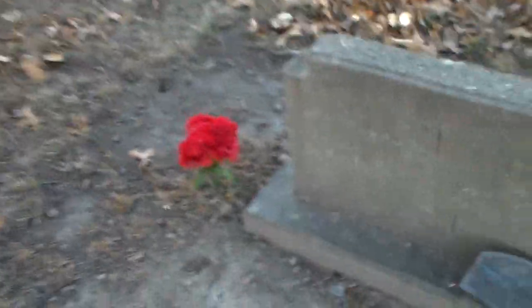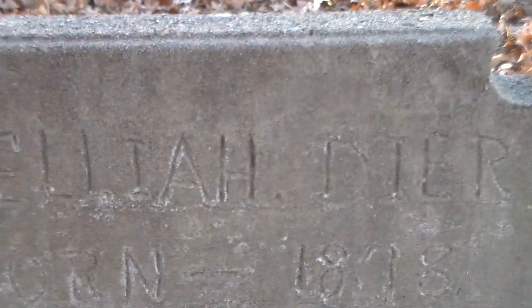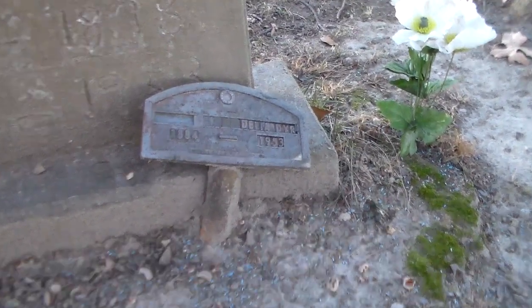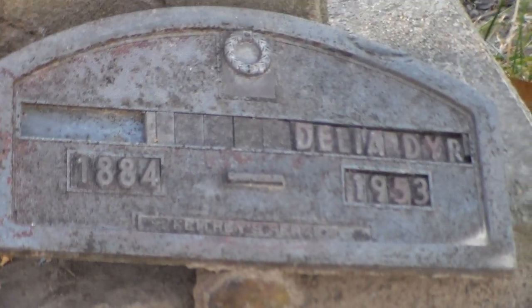Moving on here, we have both a funeral marker and a handmade stone for Delia Dyer. If I zoom in here, here's the funeral marker — the funeral marker has a birth year of 1884. The handmade marker has a birth year of 1878. Delia Dyer.